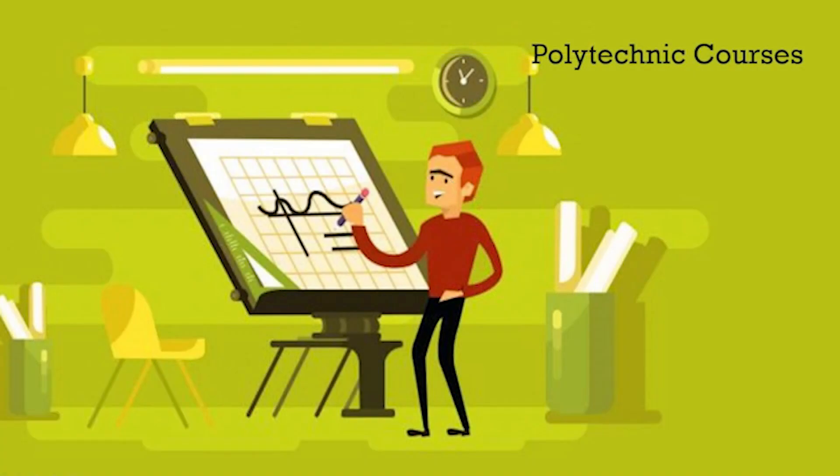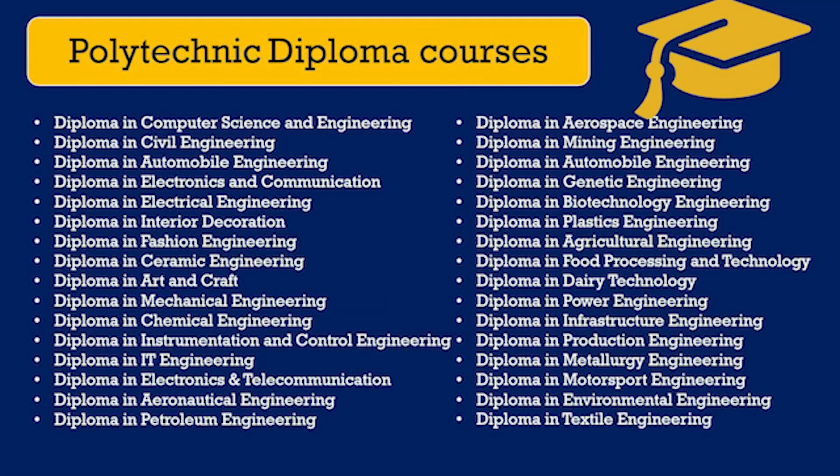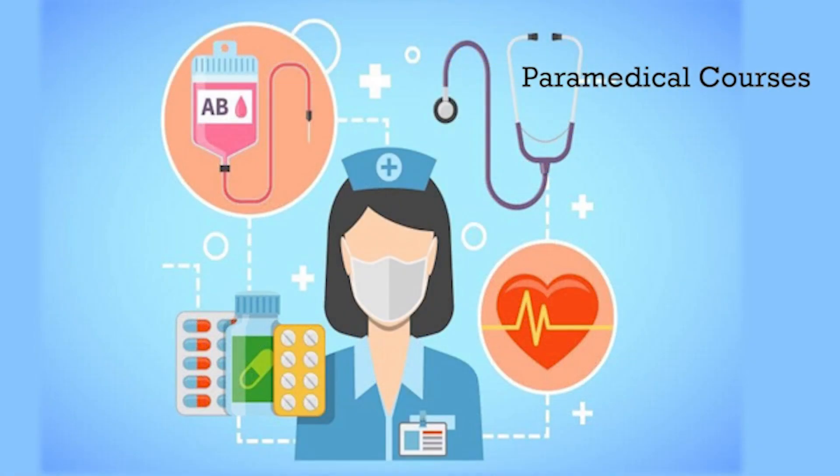Apart from higher secondary courses, there are a few more courses available to make your career path more successful. Polytechnic courses: one can join diploma courses after completing class 10 or class 12. It's a three-year course after which one can start working or go for a B.E. or B.Tech through lateral entry. The course offers many options such as mechanical, computer science, civil, automobile, biotechnology, agriculture, architecture, textile technology, chemical, marine technology, and biomedical engineering.